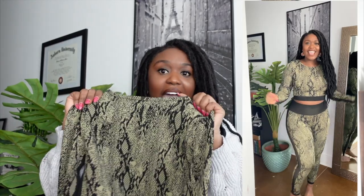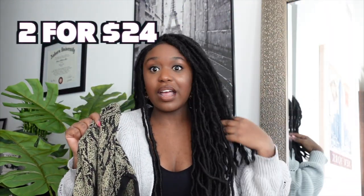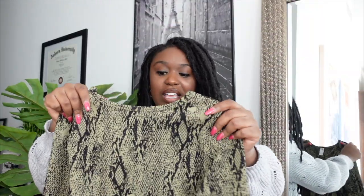I got everything half off, and then I got the two-for deal on leggings — I think it's two for $22 or two for $26 — the discount you get when you sign up for the membership, where you get two leggings for a certain price and then everything else is 50% off.